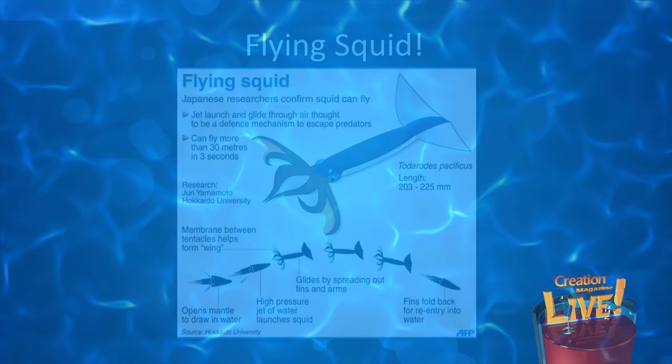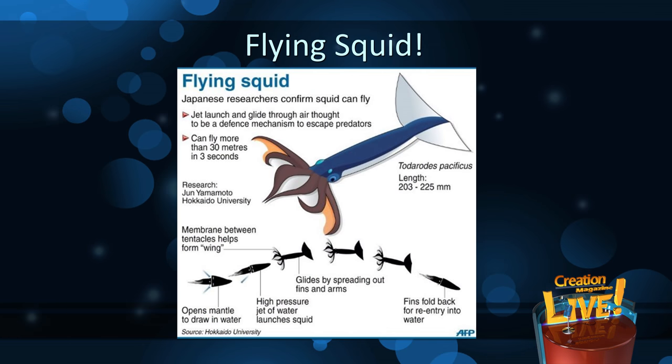Researchers have in fact identified four phases of flight: launching, jetting, gliding, and then diving. Much of the flight is actively jet-propelled. The well-known underwater jet propulsion abilities of squid serve them not just in launching themselves from the water, but in further accelerating themselves once they're airborne.